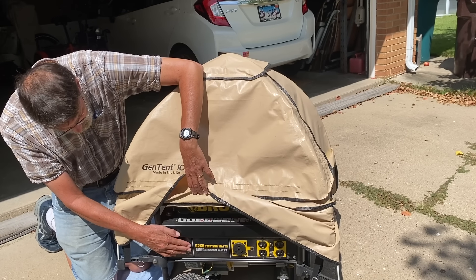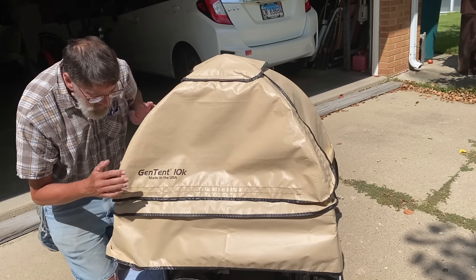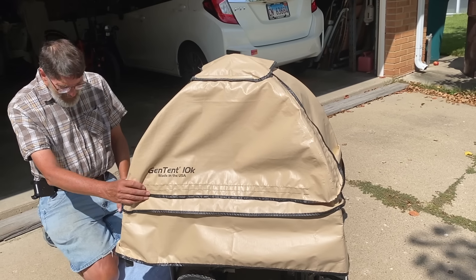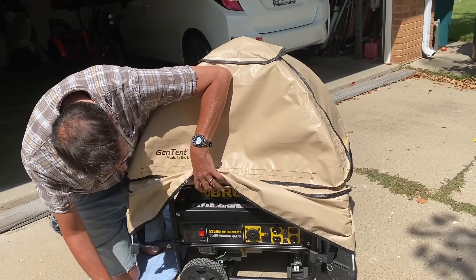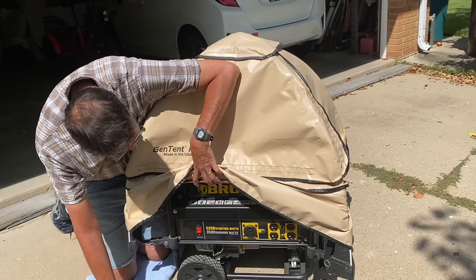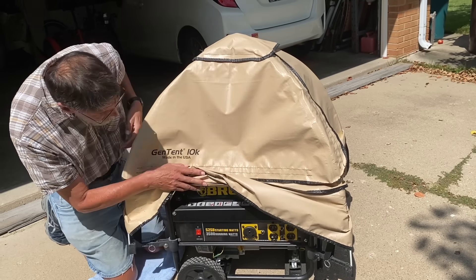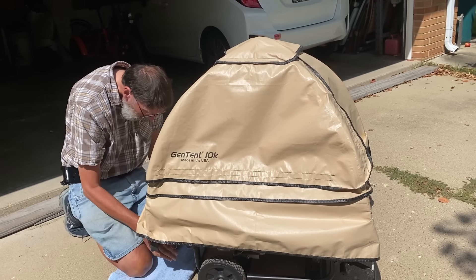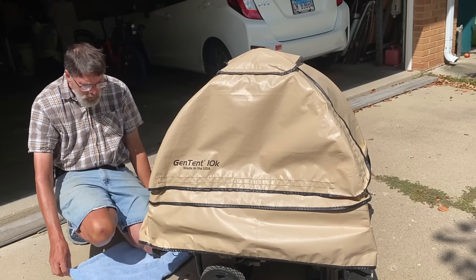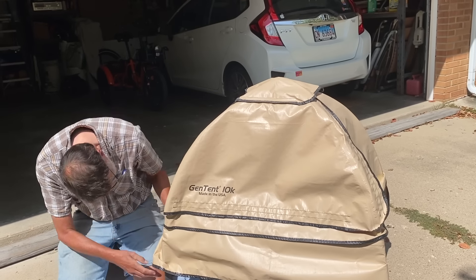Another thing to become super aware of right now is making sure your backup power supply is ready for winter. You don't want to get caught in the middle of winter with a backup power supply that doesn't work. This is our power generator. Larry gets it out and checks it over once a month and starts it up to make sure it's starting — and it's a good thing he does, because last year when he did this, it would not start and we had to get it repaired.